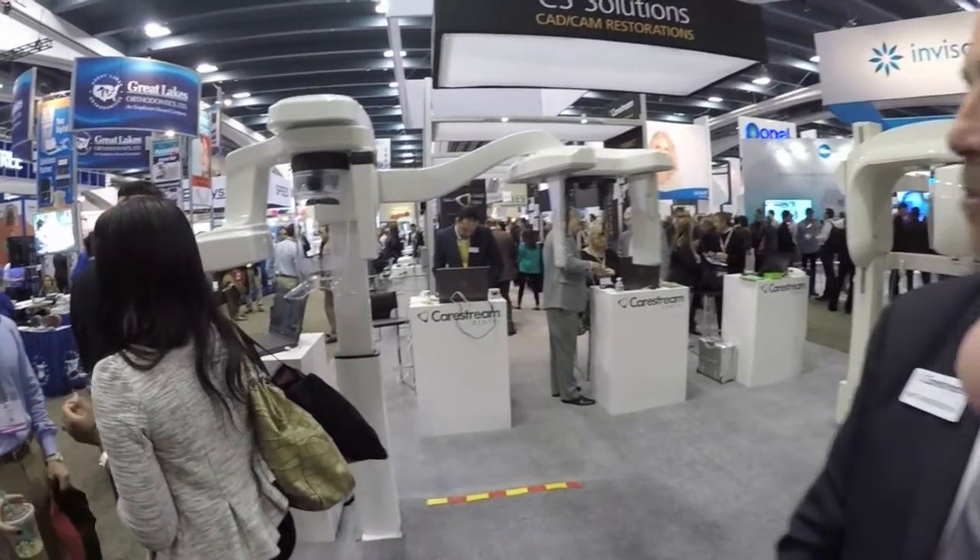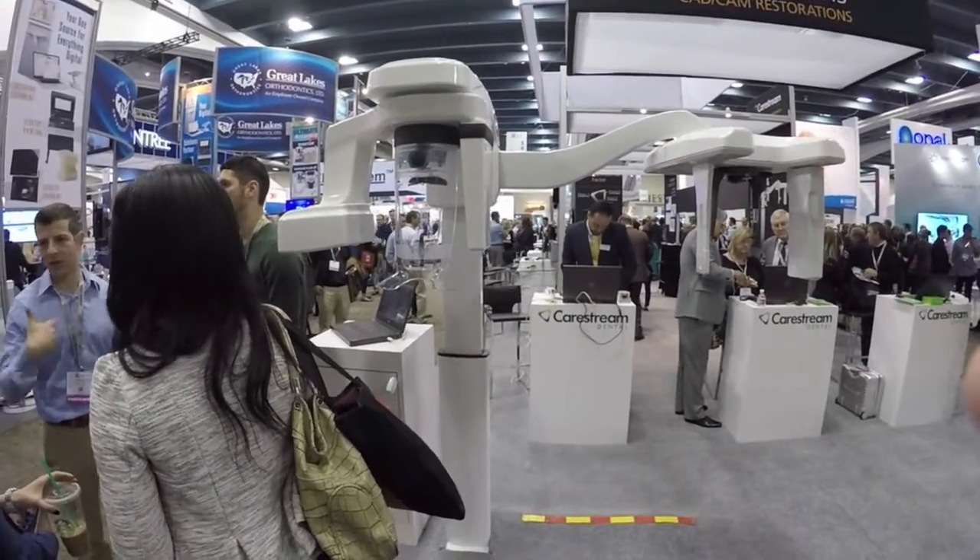Hello, I'm Matt Hendrickson, the director of orthodontics for CareStream Dental. We're here at the AAO in San Francisco, and we're very excited to be previewing our new 8100SC, which is our new panoramic and cephalometric imaging machine for orthodontics.